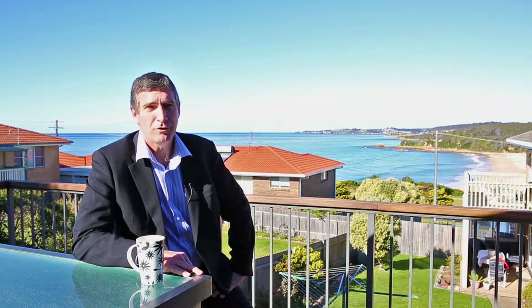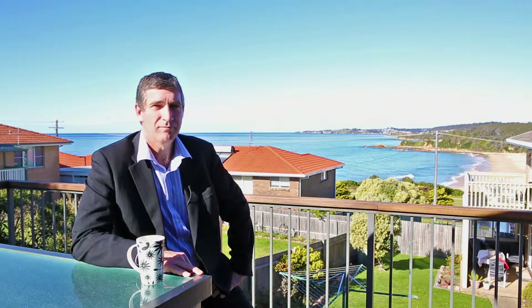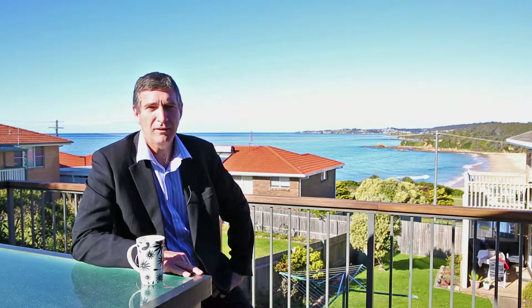Come and join me out here on the balcony for a drink. Listen to the waves roll in. Watch the whales go past. Just enjoy this lovely, lovely aspect. Call me at Whale Coast Realty to arrange an inspection today.